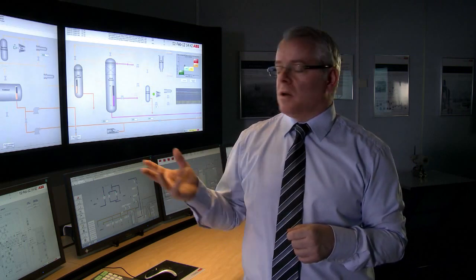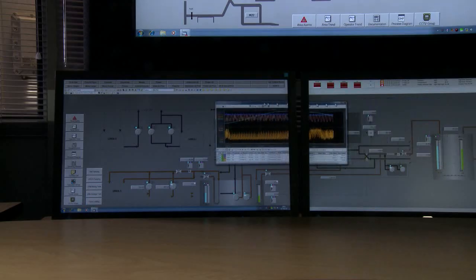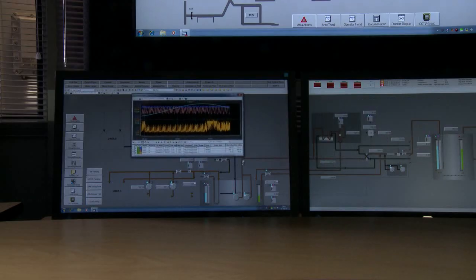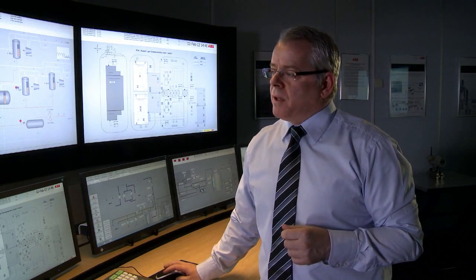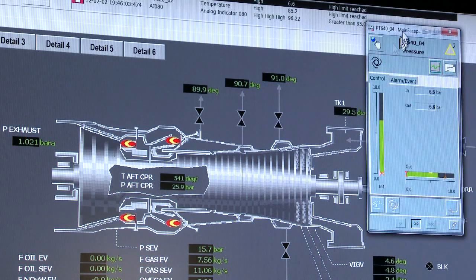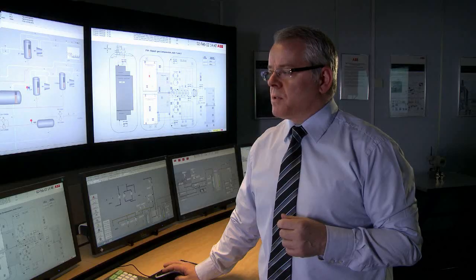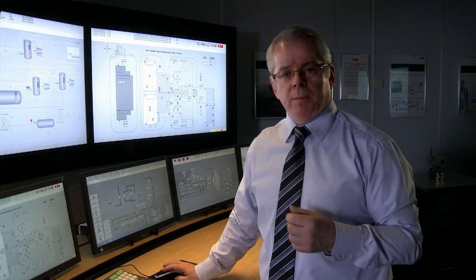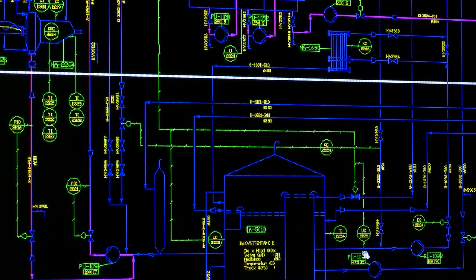The Extended Operator Workplace in 800XA provides all of the information for system users regardless of whether they're working on the large overview screens or the smaller HMIs on the console itself. The environment also provides easy access to alarm lists directly on the graphic itself, likewise access to trends, to documents, even to AutoCAD documents where the user might want to see a process diagram or process layout — by a simple click this is now made available on the HMI to a particular user or group of users.